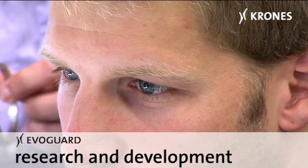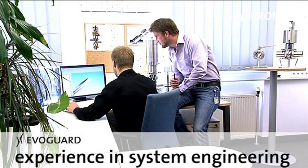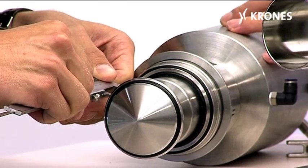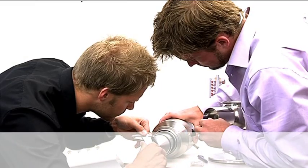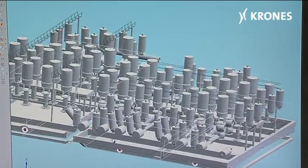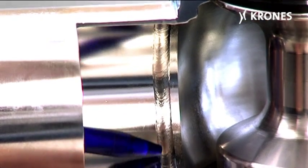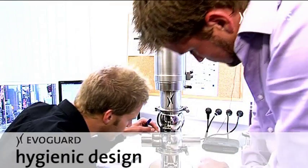Our purposeful research and development work is based on long decades of experience in systems engineering. Our in-house design team ensures optimum dimensioning of the valves. Maximised process dependability is guaranteed. All the details required for ultra-safe handling in production operations have been meticulously incorporated, plus of course the requirements for hygienic design.